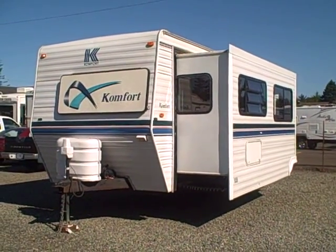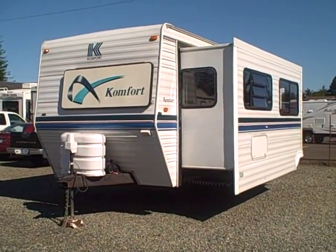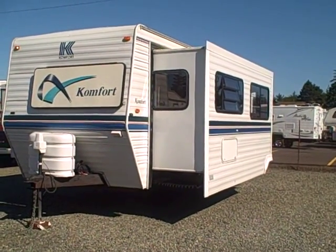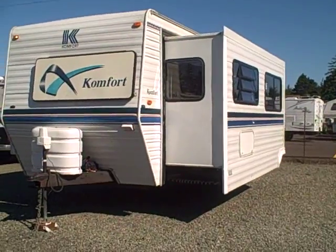Hi, this is Bob with Gibbs RV, and today we're looking at a 2000 Comfort Travel Trailer. It's a 20-foot footer with a super slide in the front. Let's take a look at some of the features on this trailer.